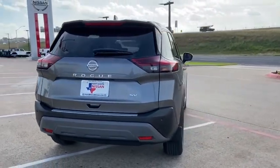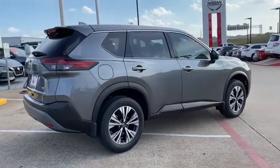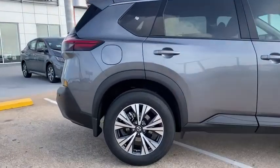Here are some of this vehicle's great options: traction control, dual airbags, alloy wheels, power steering, four-wheel disc brakes, trip computer, security system, electronic stability control.